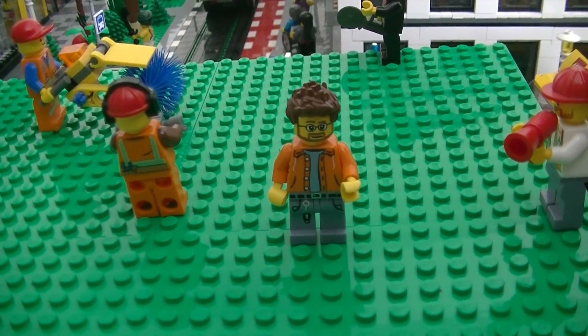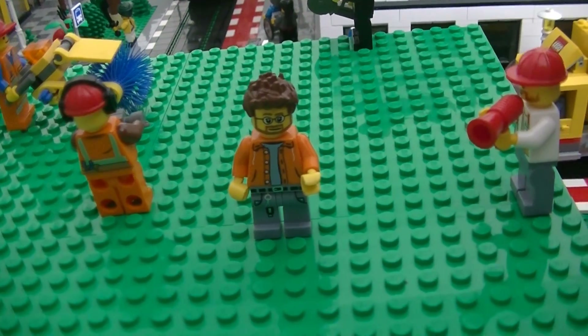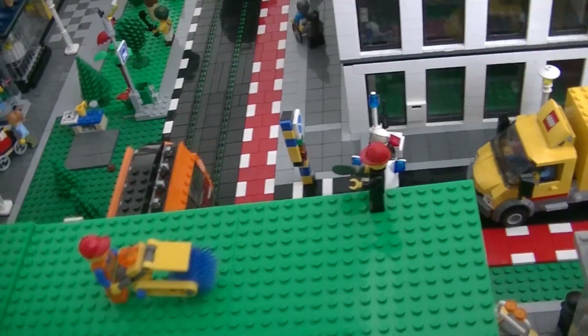Hey, what's up YouTube? This is B-Works from Brussels. Welcome to the August City Update. So let's immediately dig into all the little changes that happened since last time.